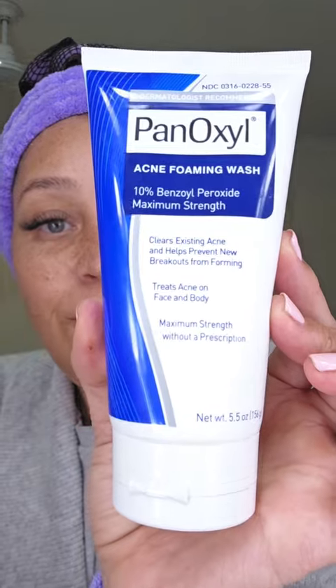First product is Panoxyl acne foaming cream. I use it because I've got some hormonal acne, so I wet my face first, then massage it in concentrating on my acne area. I put it on my whole face because I sometimes break out up here and on the sides of my cheeks. Once I've massaged it in, I let it sit for a minute — this is how it looks — and then I wash it off.